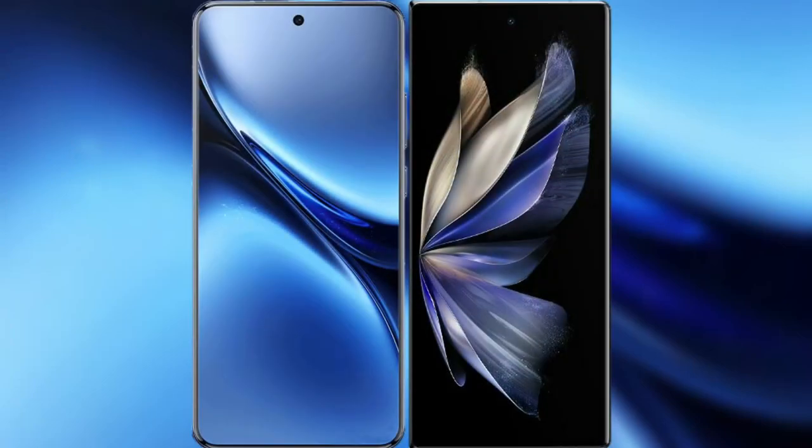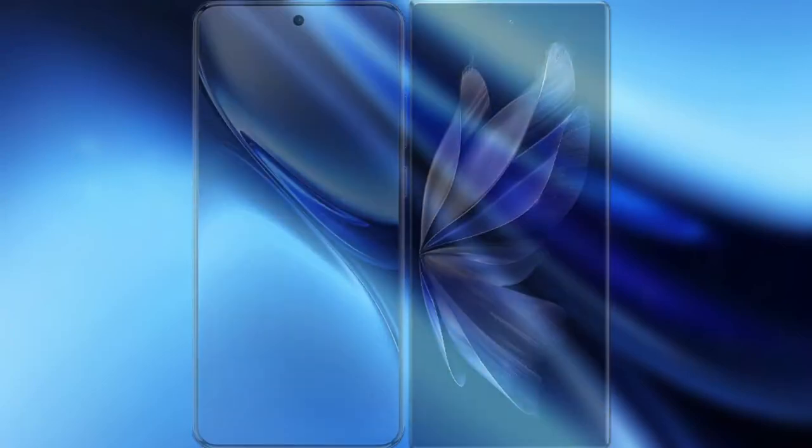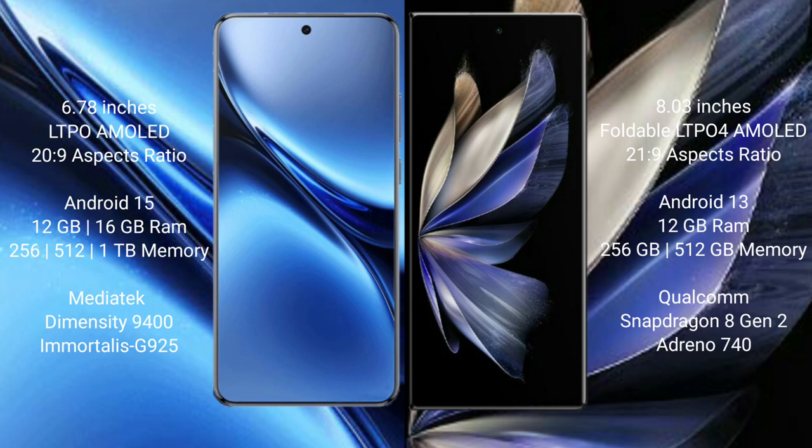I will compare the new Vivo X200 Pro with Vivo X Fold 2. Vivo X200 Pro has a 6.78-inch LTPO AMOLED display, and the Vivo X Fold 2 has an 8-inch foldable LTPO AMOLED display.